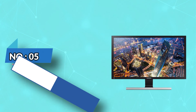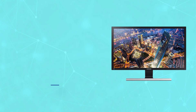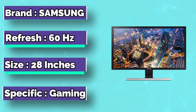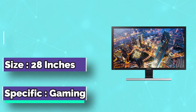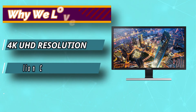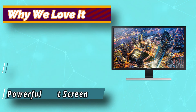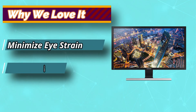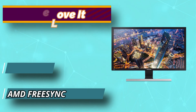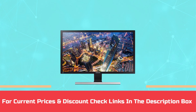Number 5: Samsung Monitor for 3D Modeling. This budget monitor is also perfect for graphic designing, video, and photo editing due to its decent colors and stunning 3840 by 2160 pixel screen resolution, offering excellent picture quality and high detail images. The screen size is 28 inches and the aspect ratio is 16:9. It has a split screen function for multi-tasking work and the design is excellent with a narrow border. For current prices and discounts, check links in the description box.